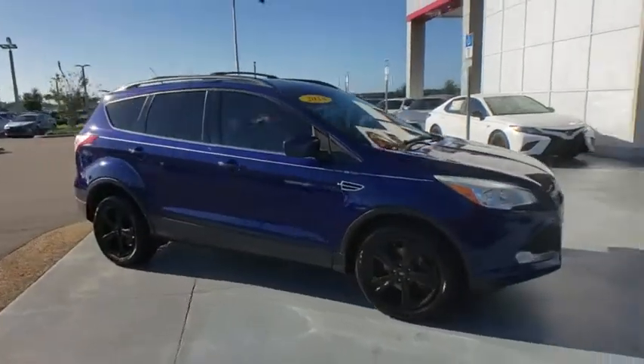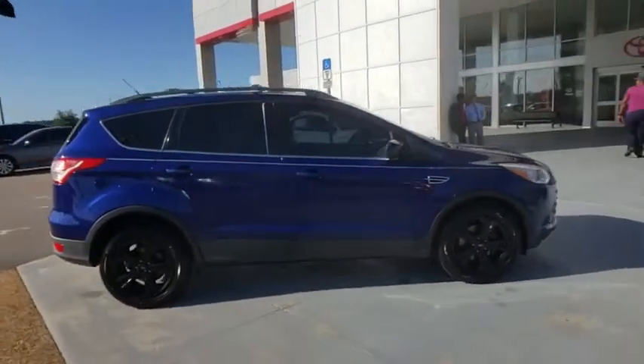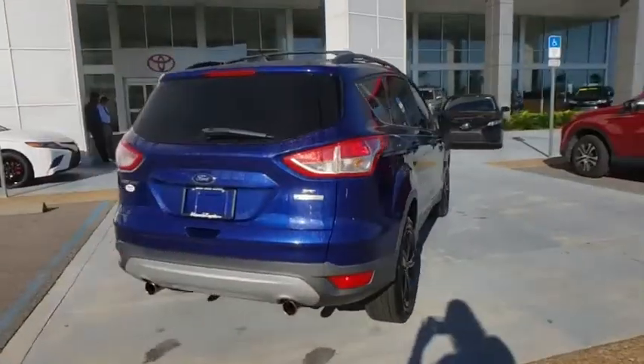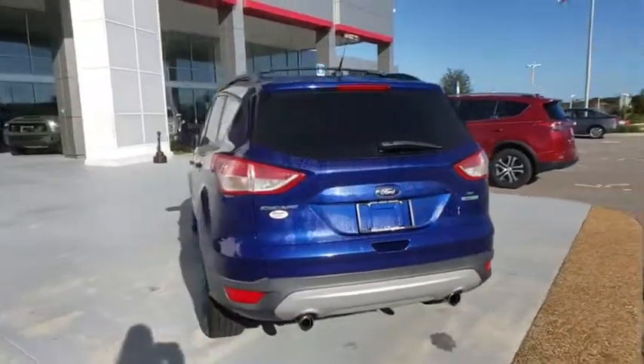Come test drive a 2013 Ford Escape. Gas engines flex, tow, zip and go with Ford Escape. This vehicle has less than 90,000 miles.